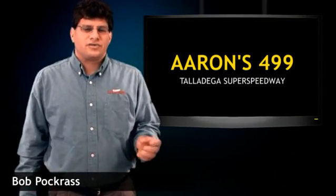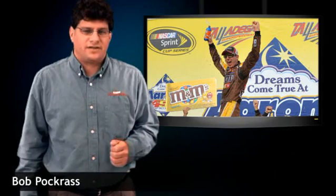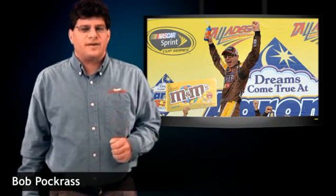A year ago in this race, last April, Kyle Busch won the first of his two restrictor plate victories of 2008. Just remember that Kyle Busch led 88 laps in the Daytona 500 — don't count him out. Busch has one win at Talladega, Tony Stewart has one win at Talladega; lots of guys have one win at Talladega.